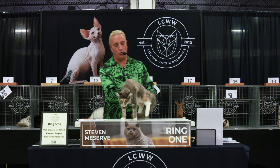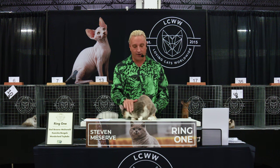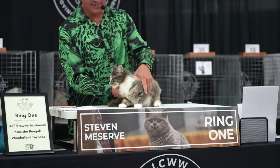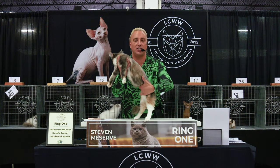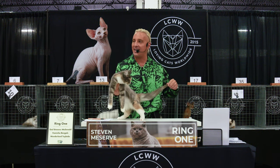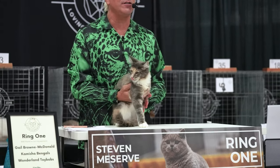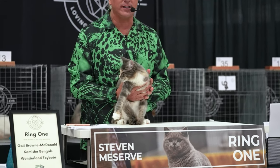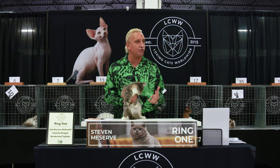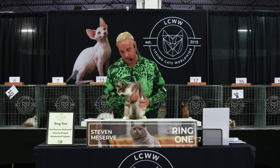Best of breed Maine Coon — this is America's natural long hair cat. They come in almost every single color imaginable. This is a young female; they are known as the gentle giants. She's just five months old, so imagine the size of her when she's fully grown. We are looking for large ears set high on the head, like a clock at 11 and 1, and a large square muzzle with strong whisker pads.